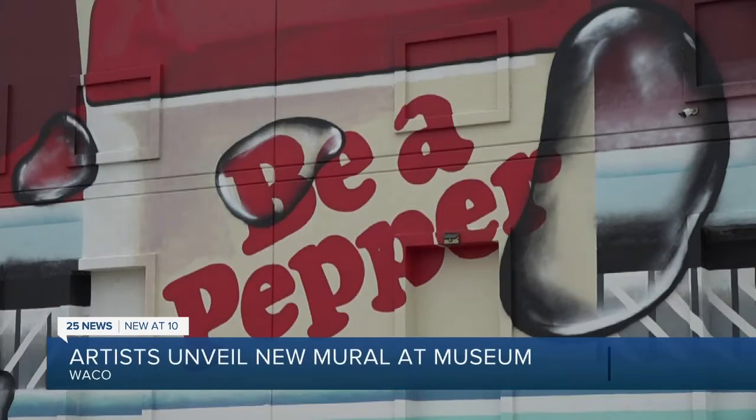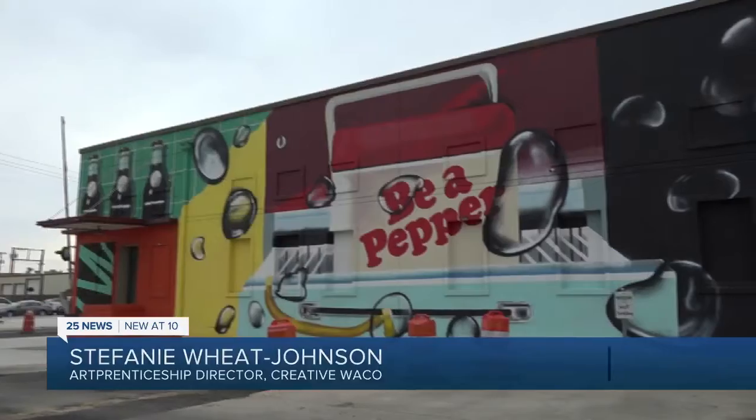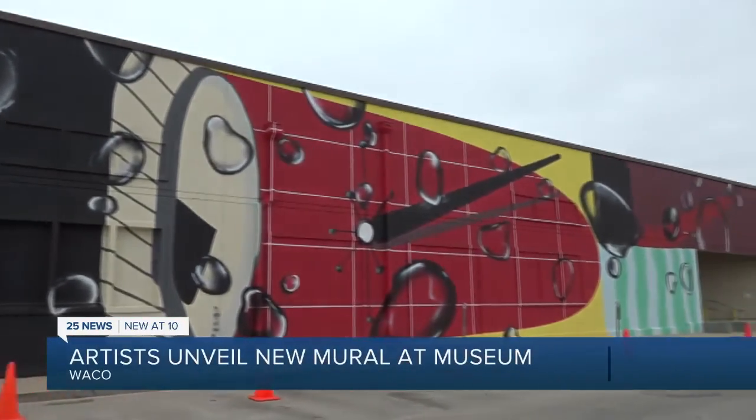There's a new mural in downtown Waco. You'll see some really neat references to a lot of the advertising art that Dr. Pepper Museum has used over the years. The 3,000 square foot painting on the side of the museum was created completely by local artists.